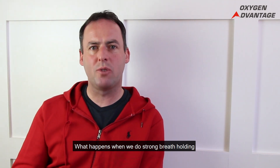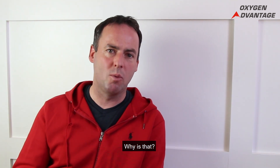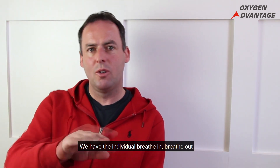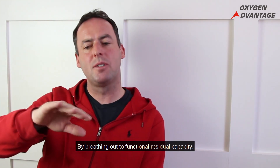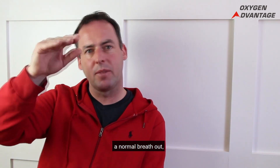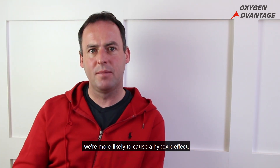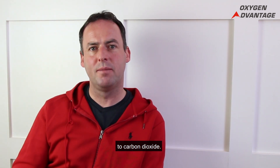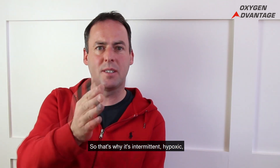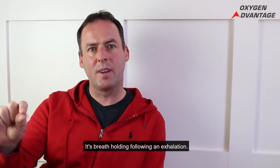What happens when we do strong breath holds in the Oxygen Advantage? Oxygen Advantage breath holds always follow an exhalation. We have the individual breathe in, breathe out, and hold their breath. By breathing out to functional residual capacity — a normal breath out — we're more likely to cause a hypoxic effect and a stronger increase in carbon dioxide. That's why it's called intermittent hypoxic hypercapnic training: breath holding following an exhalation.